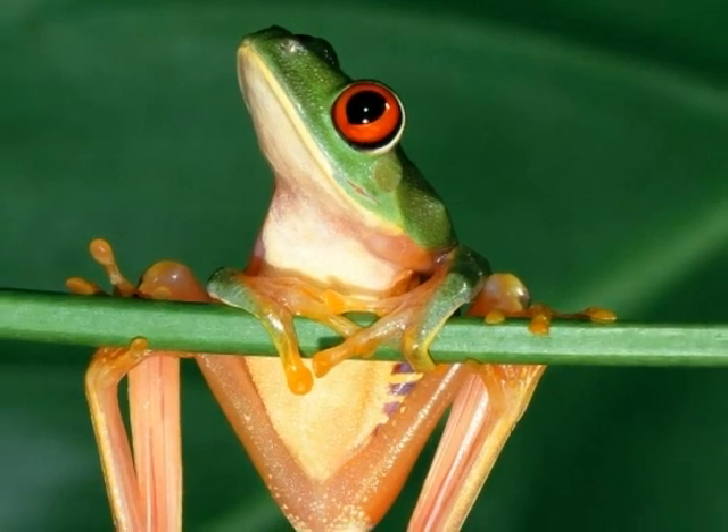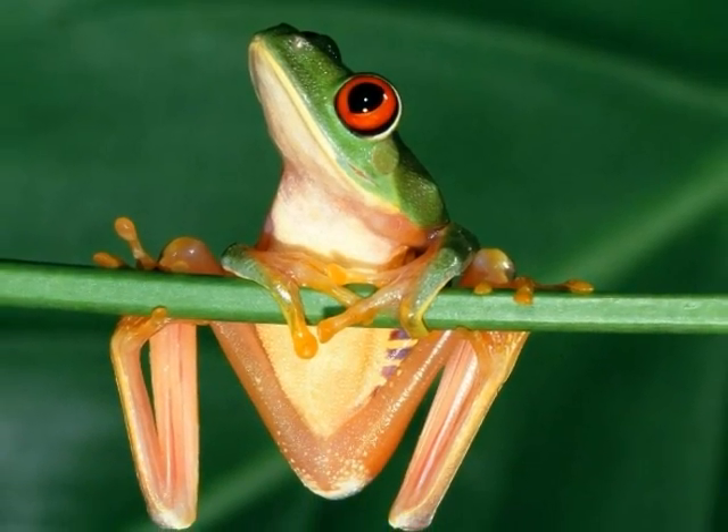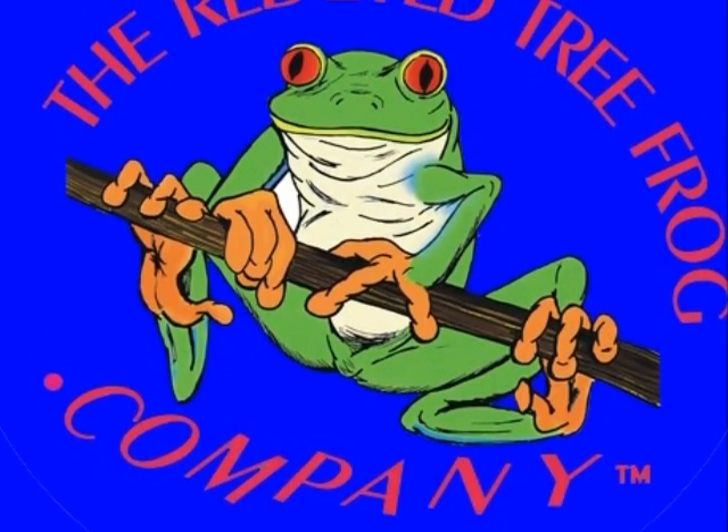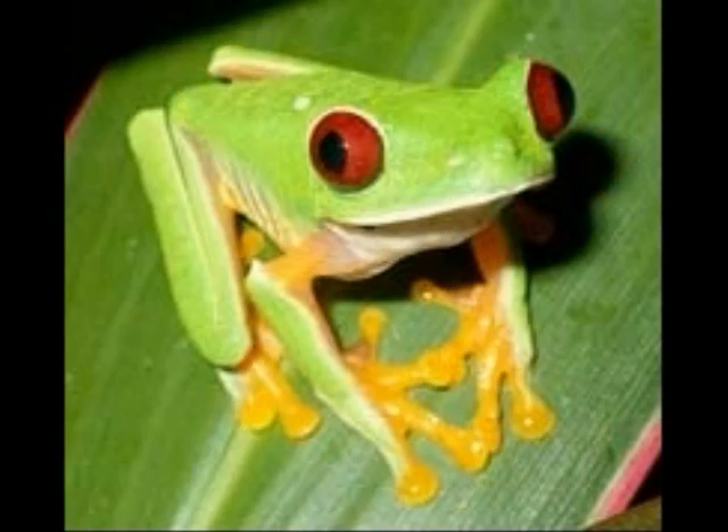Predators of the red-eyed tree frogs include bats, snakes and birds. The red-eyed tree frog protects itself from predators by camouflage. The red-eyed tree frog can live up to five years.